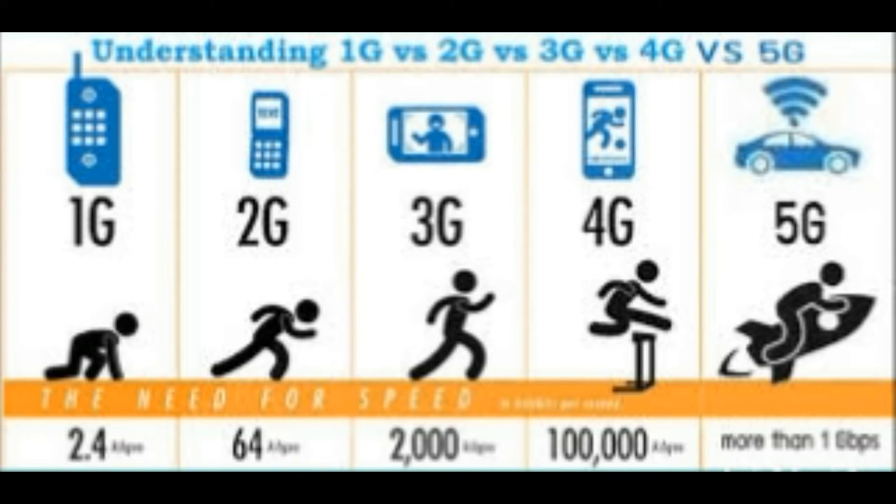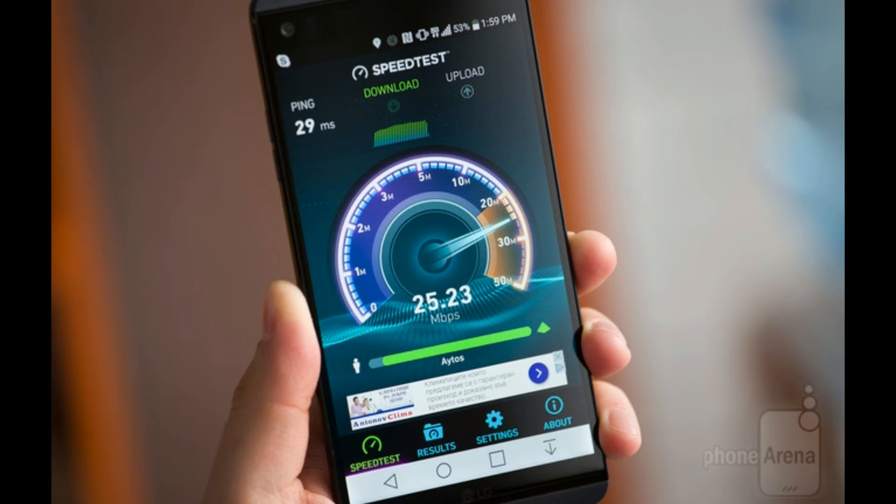Finally, there's 4G LTE, which is the reason websites load quickly. It allows you to stream high-definition video through Netflix, play online games from your phone, and check your in-home security camera on the go. 5G is the next iteration of wireless connectivity and is expected to have wide-ranging implications for technology and the economy. What's more, it will result in an explosion of new devices coming online.